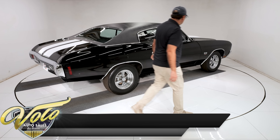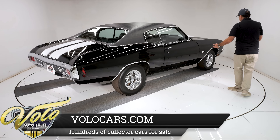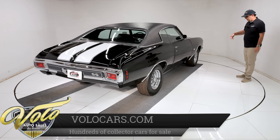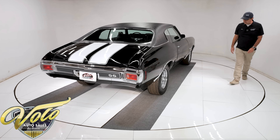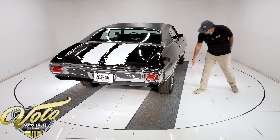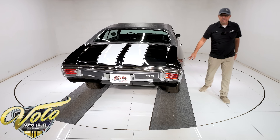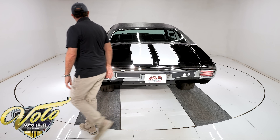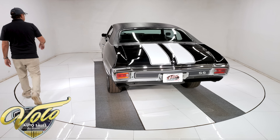The Crager wheels are new — when it was restored, they were bought new. They're 15-inch, running Mickey Thompson tires front and back, fatter and taller in the back. It has the extended, heavier-duty lugs sticking out for the rear wheels. It has a great stance.